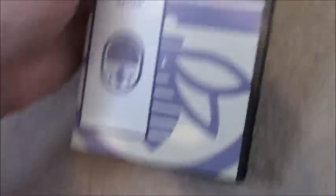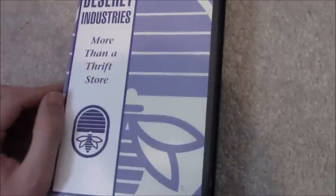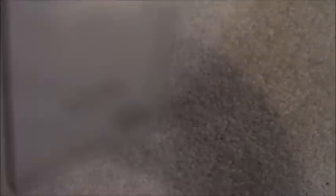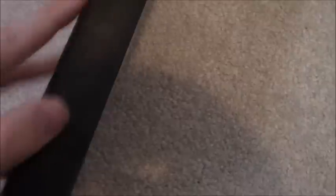Next one: Desiree Industries, More Than a Thrift Store, from 2000. This is actually a souvenir VHS tape for a Christian thrift store titled Desiree Industries. I figured I'd get this because I do a lot of thrift store shopping as most of you probably know. It's six minutes and 22 seconds. I'm not even sure if Desiree Industries is even around anymore. Sticker label, oversized reels, no print date.